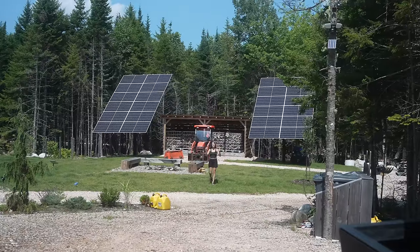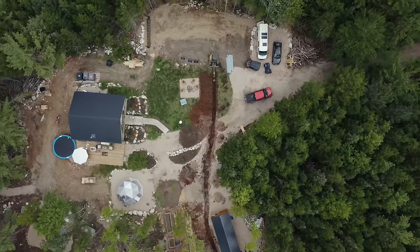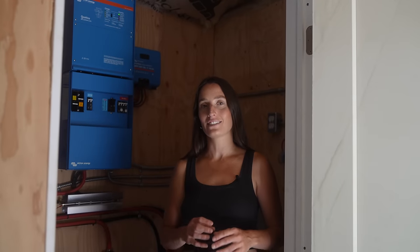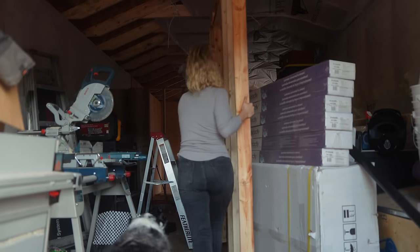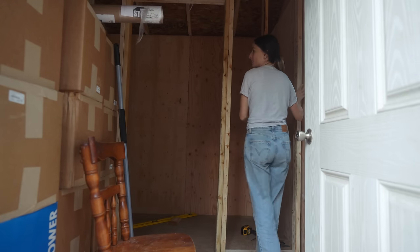Directly below me are our electrical lines which run from our solar array to where we're going next — this building. All of the energy we collect from the sun is stored in these batteries. We framed this 4x8 room in this outbuilding to store our batteries and all the components that make up our off-grid system.